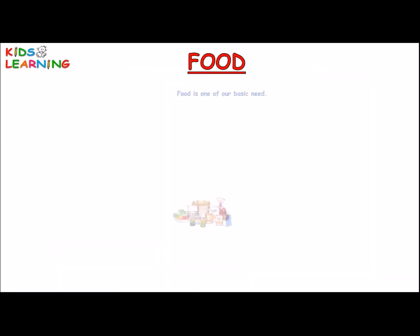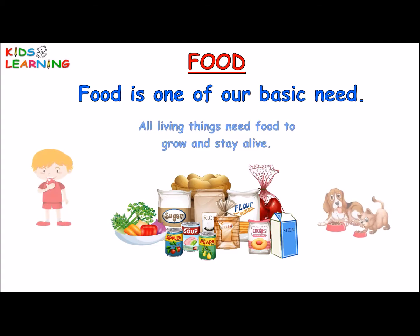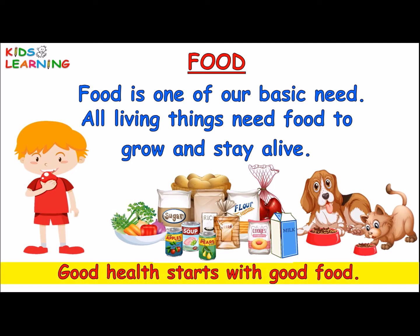Food is one of our basic needs. All living things need food to grow and stay alive. Good health starts with good food.